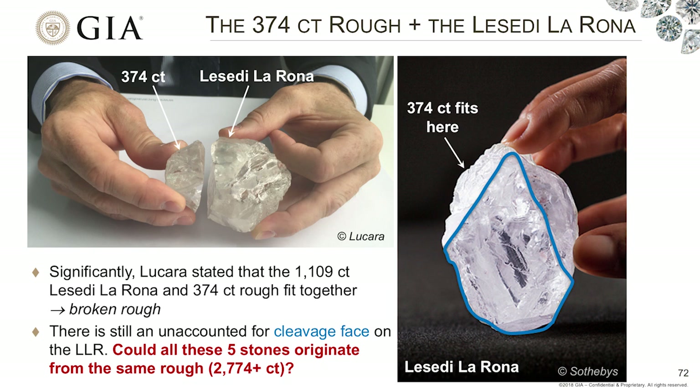However, if we look at the Lesedi La Rona and notice where the 374-carat stone fit in, there's still a large, unaccounted-for cleavage face. This is where we really started wondering whether these stones — remarkable in size, clarity, and color — might actually be related. Are they part of the same rough? That is really the key question we're trying to solve here.